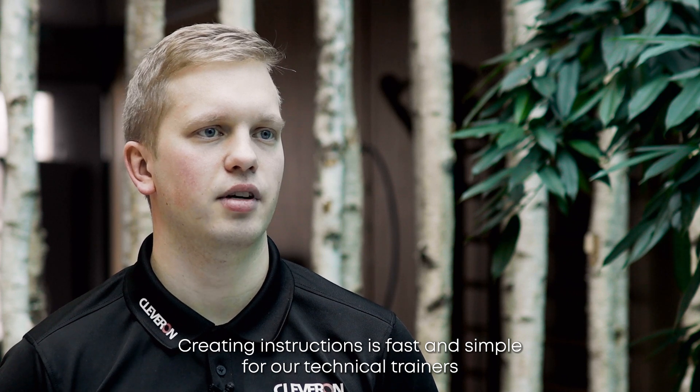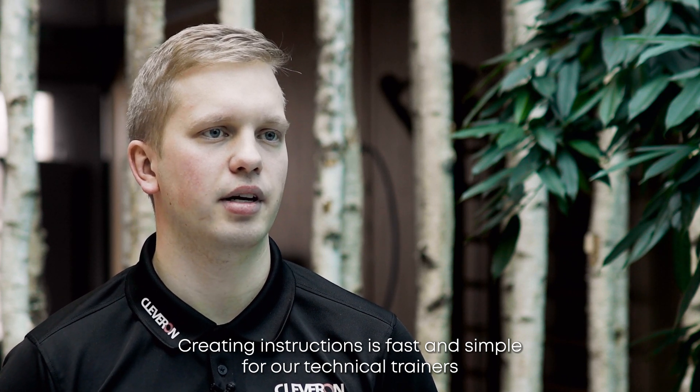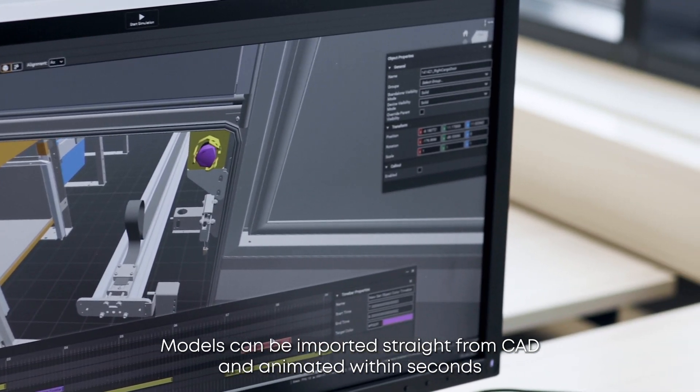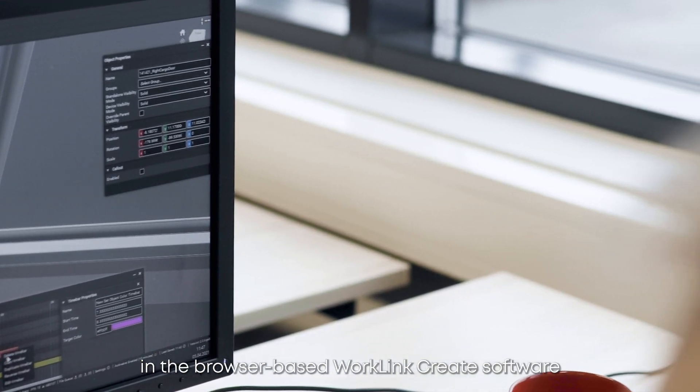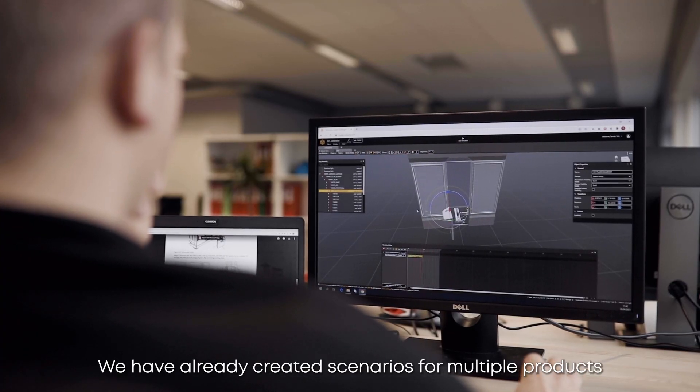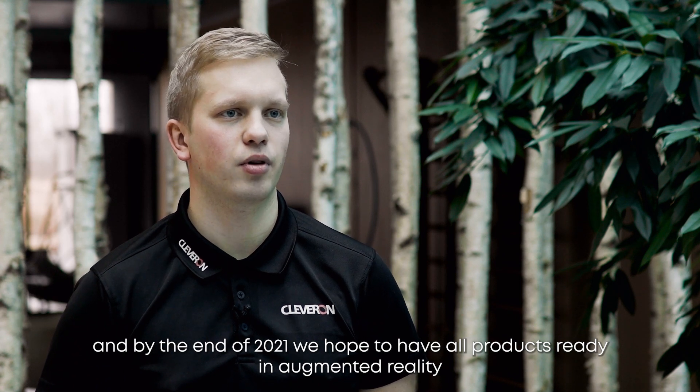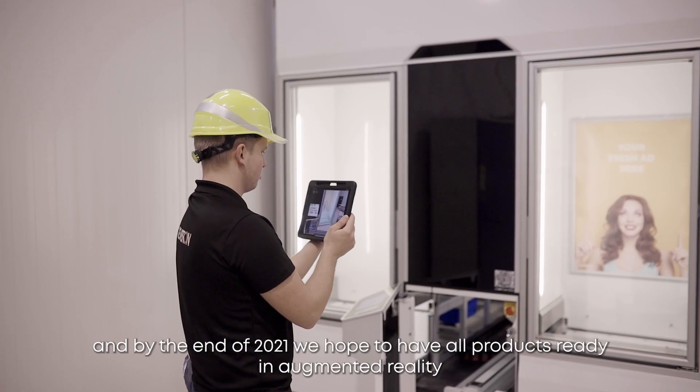Creating instructions is fast and simple for our technical trainers. Models can be imported straight from CAD and animated within seconds in the browser-based WorkLink Create software. We have already created scenarios for multiple products, and by the end of 2021, we hope to have all the products ready in augmented reality.